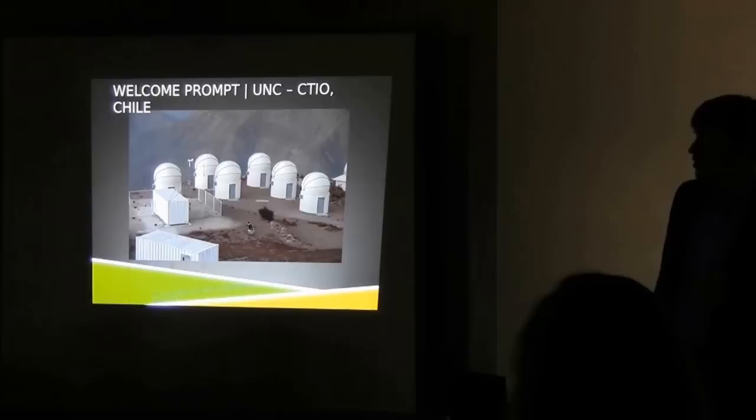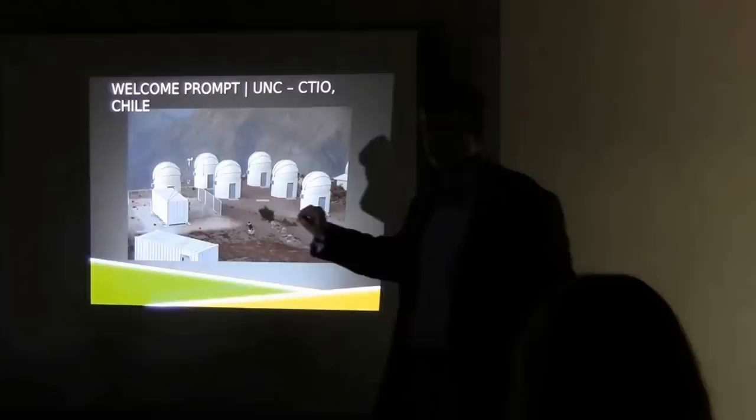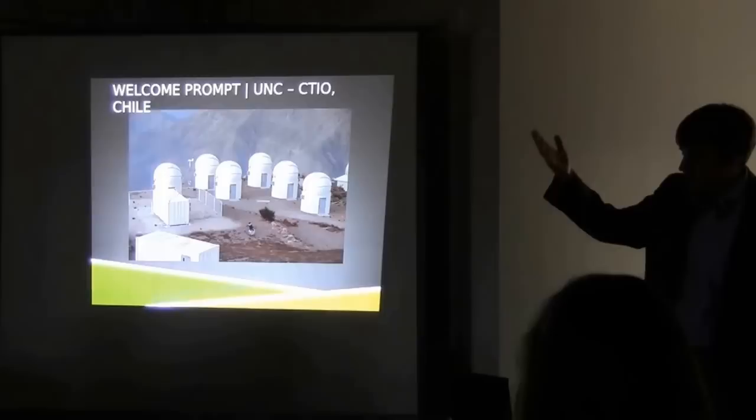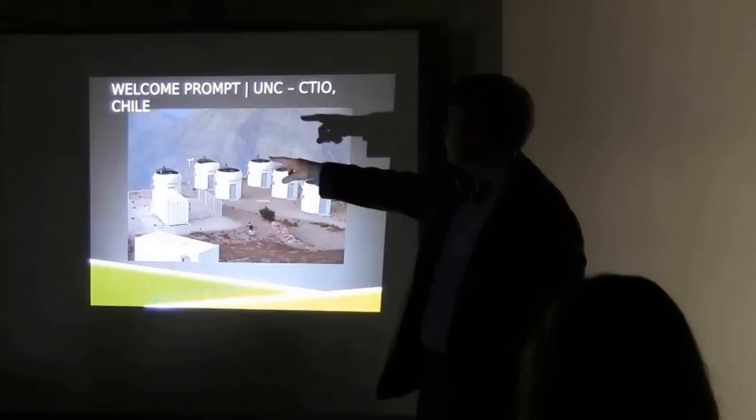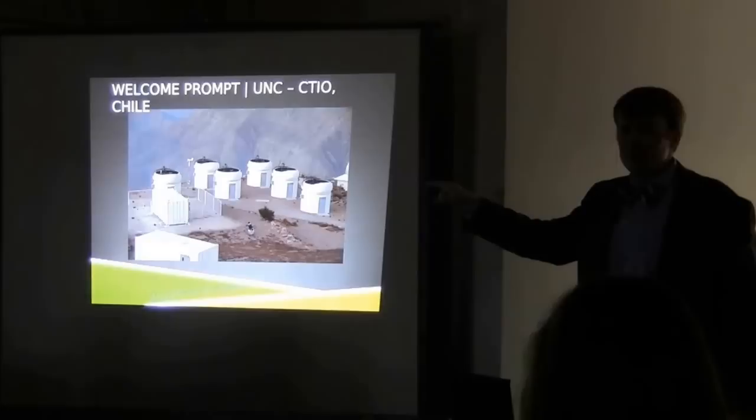Here are our Prompt telescopes a little bit closer up. At the beginning of the night, our telescopes open up just like a Pac-Man yawning — they open all the way up. Inside the domes you can see all of our little telescopes.